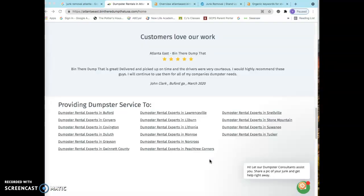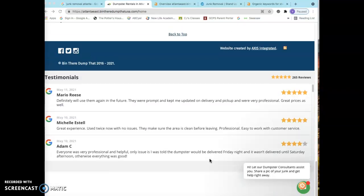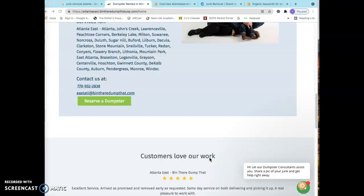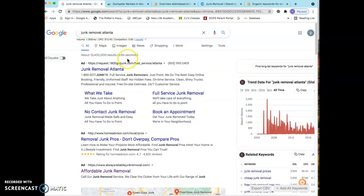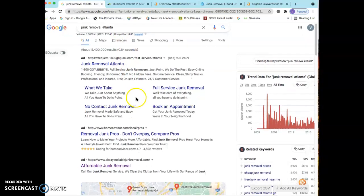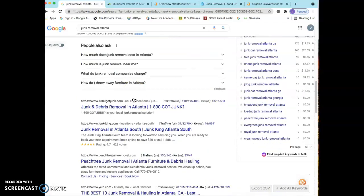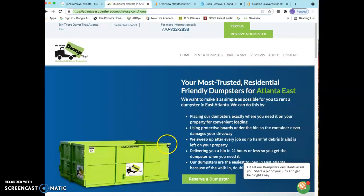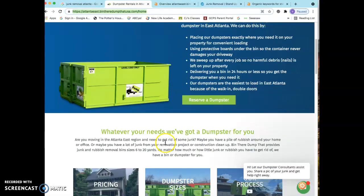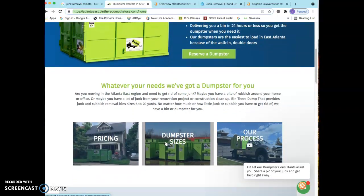You guys have a great looking site. The only thing is that Google doesn't really care how good looking the site is — they only care about the content that's on the site. Because Google's job is, whenever somebody searches for, for example, junk removal Atlanta, their job is to put them in front of the website that has the most words on it. The average website on the front page of Google has approximately 1,500 to 1,800 words on it. So you guys definitely want to increase the content on the homepage of your website, so that way you could become a more authoritative site in Google's eyes, and that will help you move up the rankings as well.